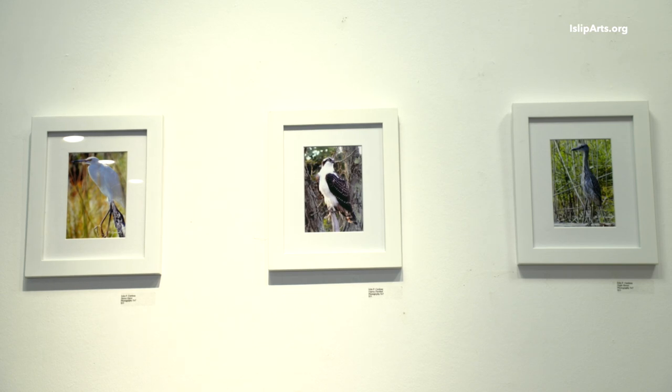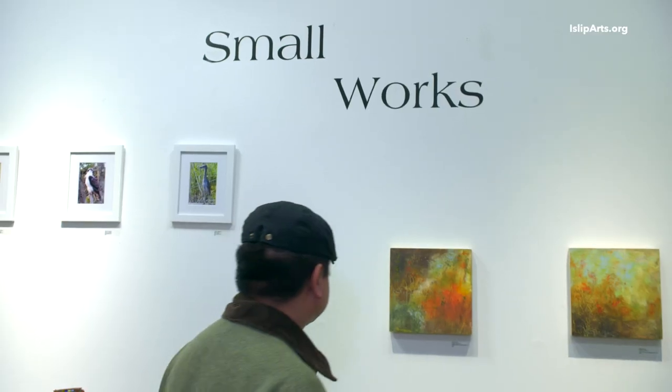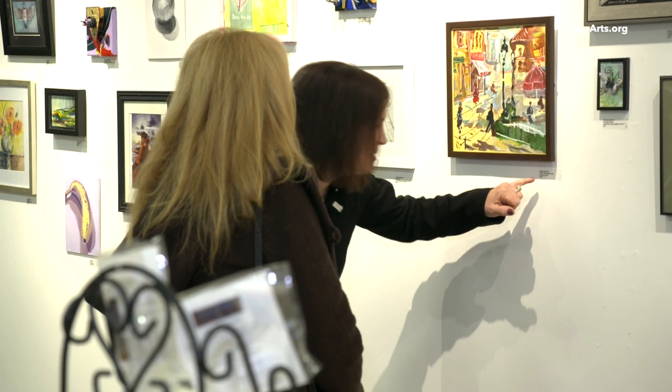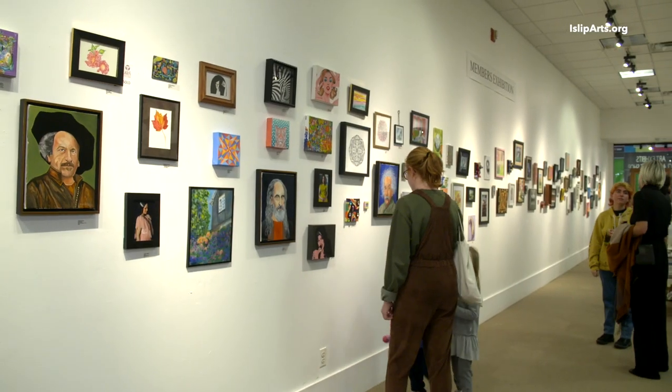This is a members exhibition and we usually try to give them a theme. We try to encourage artists to think outside of the box. So this season we have a small work show — every piece is no bigger than 14 by 14.